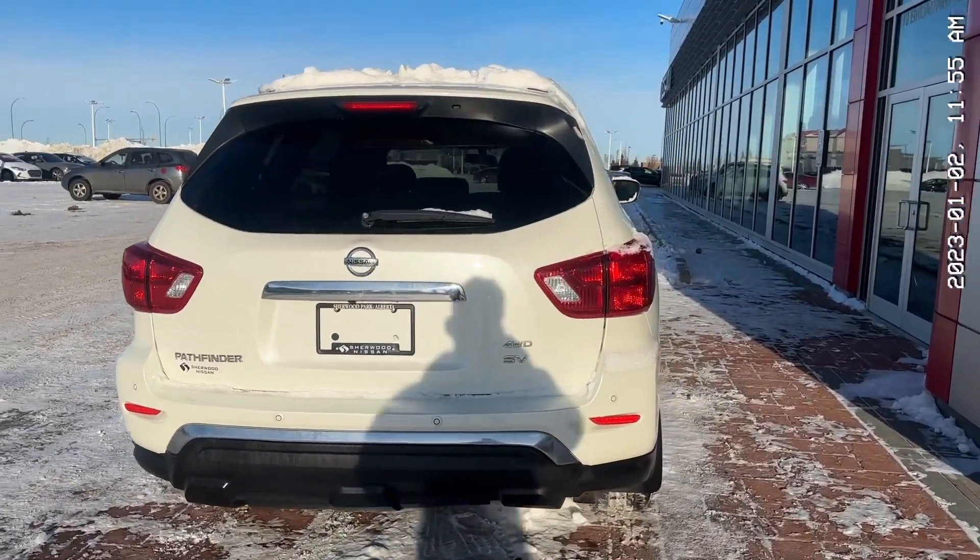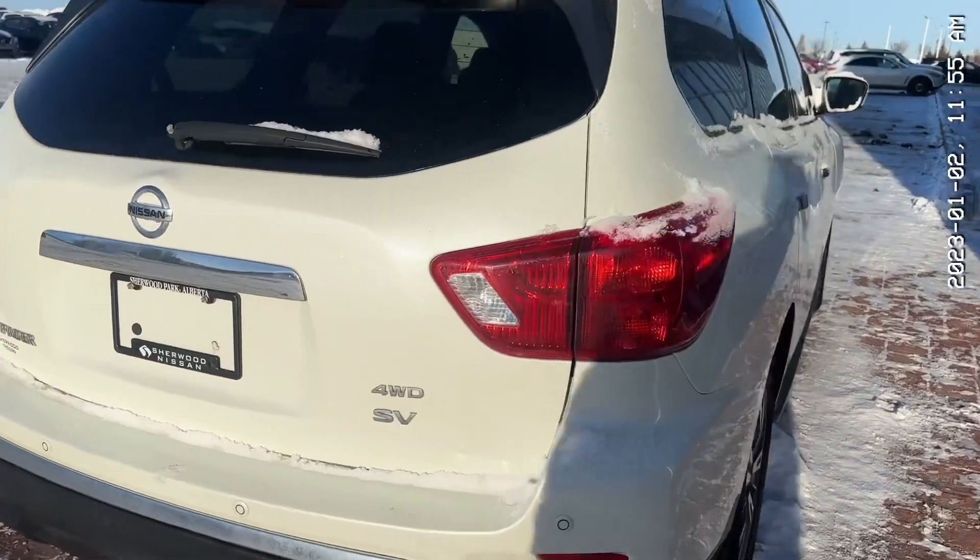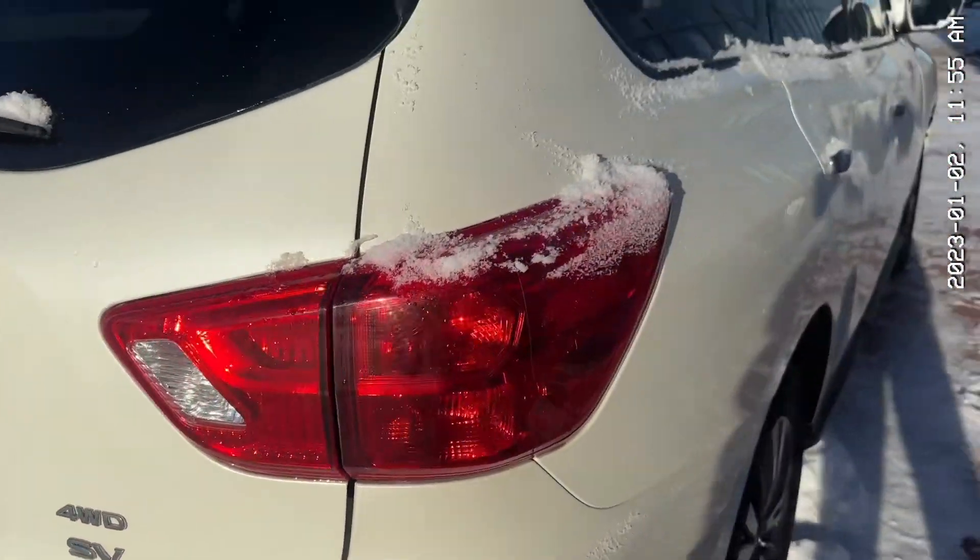Starting at the back, you do have your parking sensors and a very nice looking design in general. You have your badging back here, four-wheel drive SV, then your lights.